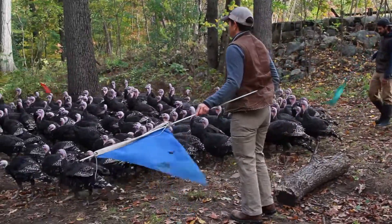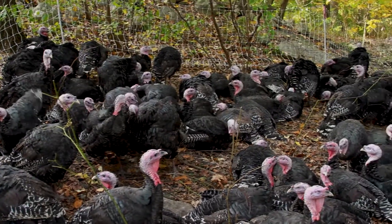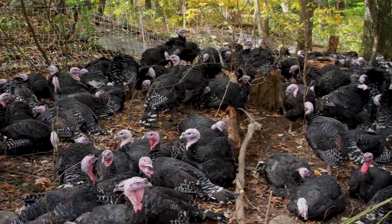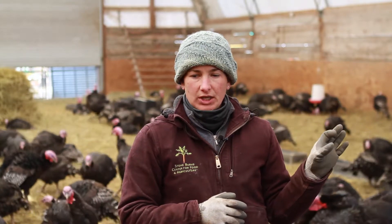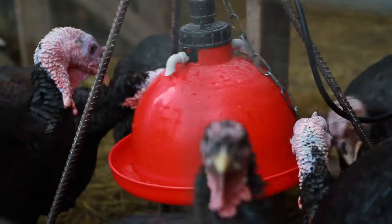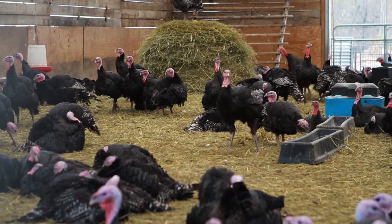This breed is a more modern breed, whereas the heritage breeds take a lot longer. This breed arrives at the farm in August — about August 1st — as little chicks, or poults, turkey poults they're called. And here we are in November and they are already at the size we want for Thanksgiving.